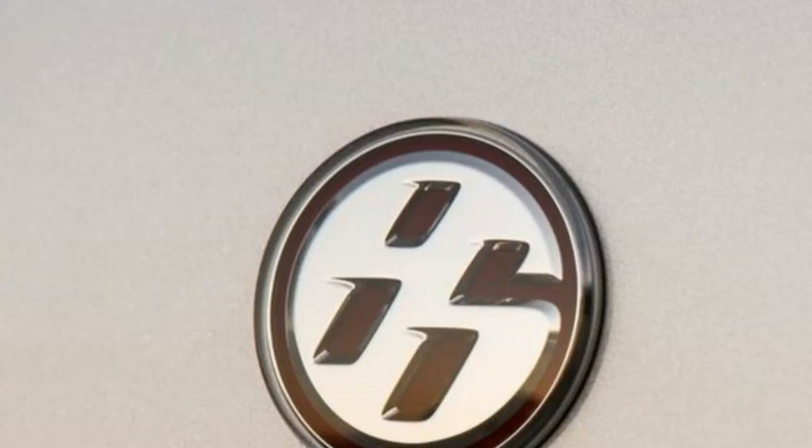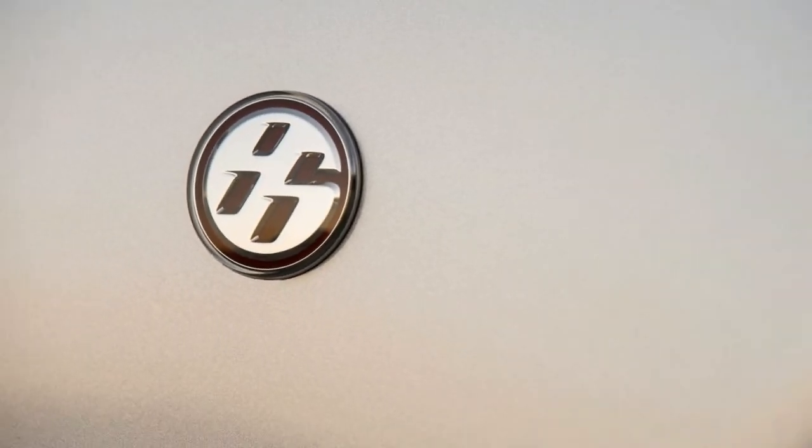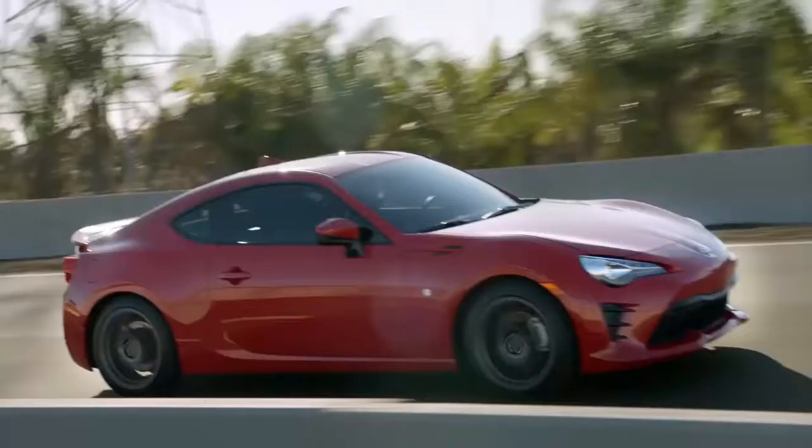The Toyota 86 is the automaker's only two-door rear-drive sports car. The small coupe has a shorter overall length than the Corolla sedan and a base price under thirty thousand dollars.